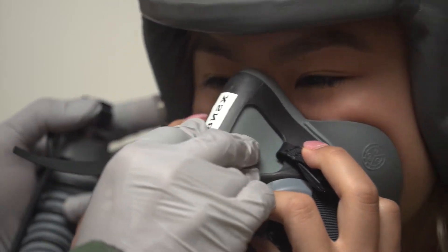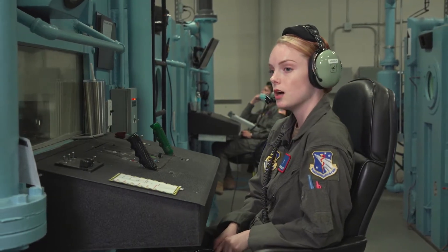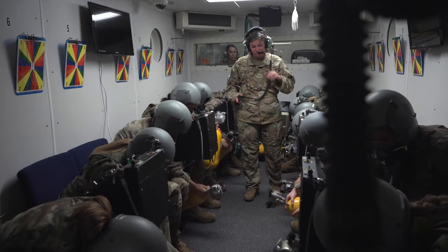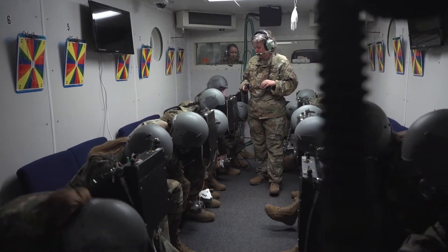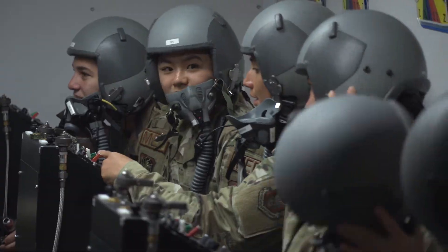We have two fully functioning altitude chambers as well as two fully functioning reduced oxygen breathing devices, which is a capability usually used for refresher flights after they have come through the chamber five years later when they're due for their refreshers on physiology training.